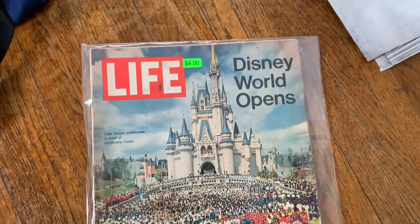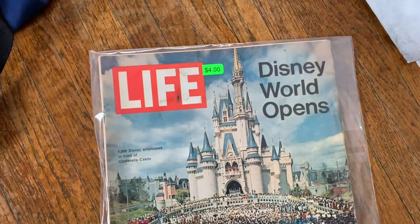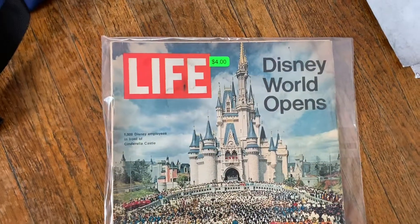Next item we got was a vintage Life magazine from October of 1971. It is the Disney World Opens issue. It was $4 and it came in this plastic case. They go for like $20 all day.